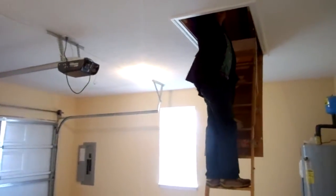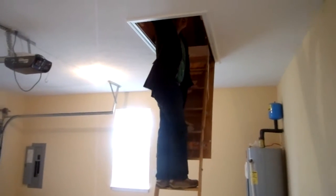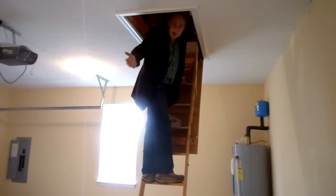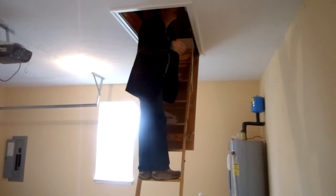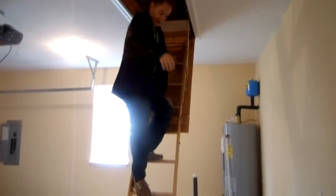This has got attic storage space, and a lot of it is floored. It's also got an AC connection. So your Christmas tree, all your seasonal stuff — put it up here. Don't clutter up your closet. You've got all kinds of space up here.